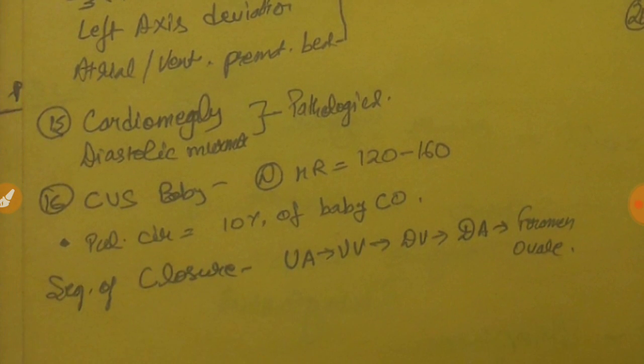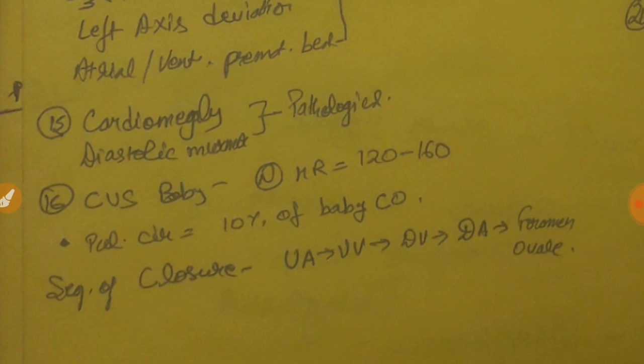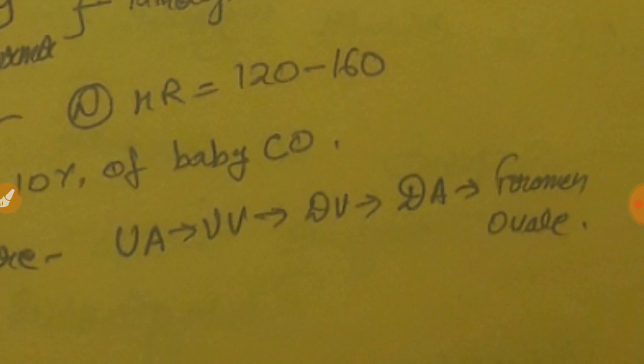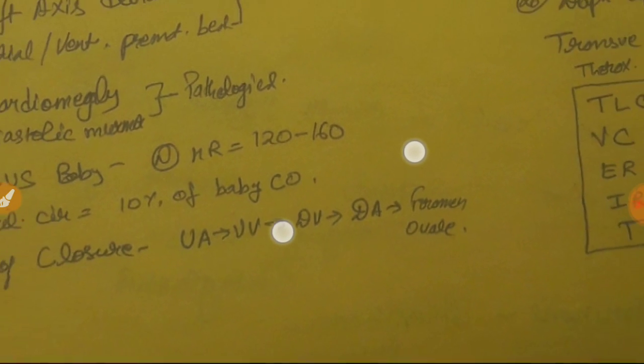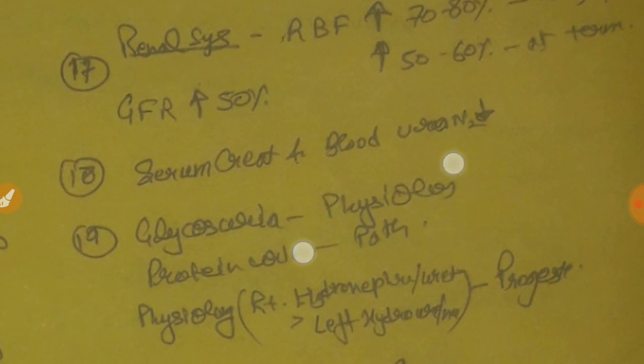Regarding the fetal cardiovascular system: the normal fetal heart rate is 110 to 160 — not 120. Bradycardia is anything less than 110 and tachycardia anything greater than 160. Only 10 percent of the baby's total cardiac output goes to the pulmonary circulation. For closure sequence after delivery: umbilical artery closes first, then umbilical vein, then ductus venosus, then ductus arteriosus, and finally the foramen ovale — which is why sometimes the foramen ovale remains persistently open.